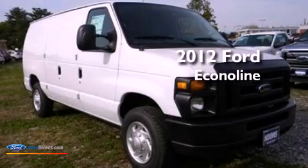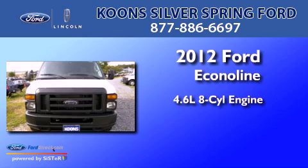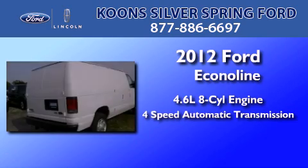This is a brand new 2012 Ford EconoLine. It features a 4.6 liter 8-cylinder engine and a 4-speed automatic transmission.